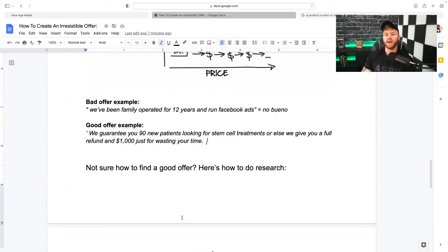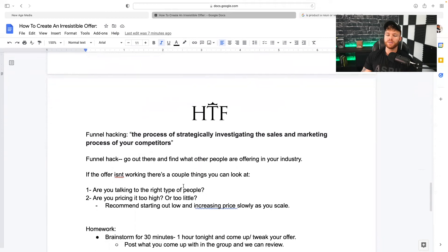So now you might be wondering: how do I find a good offer? Here's how you do the research for this — they call it funnel hacking, which is the process of strategically investigating the sales and marketing process of your competitors. You can go to Facebook Ad Library and see what your competitors are running for ads, find their funnels, do research. Funnel hacking is just doing research on what people in your industry are doing. You go through their funnel as if you were a customer to see what they're doing that's different from yours.